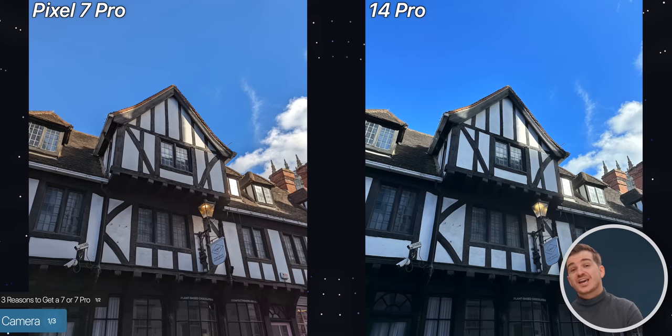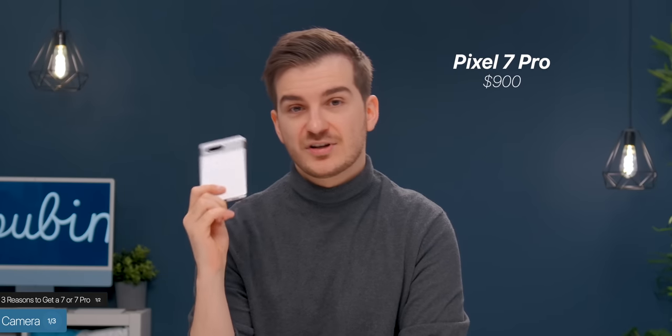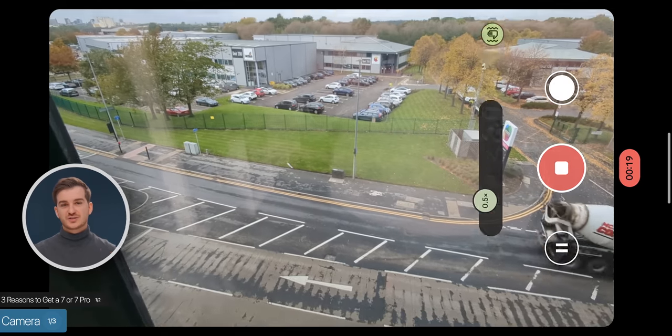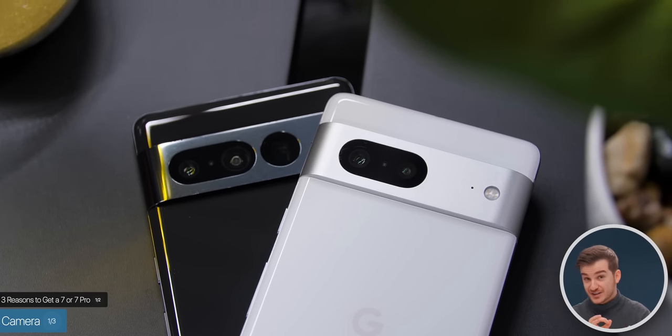You don't actually need to get the Pixel 7 Pro — you can go for the standard Pixel 7 because the main module is the same, and you're only missing out on the telephoto and the improved ultra-wide with macro mode. In the US, the Pixel 7 Pro costs $900 compared to $600 for the regular Pixel 7. And you can switch between all lenses when recording 4K 60 video on the Pixels — you can't do that on the iPhone, Samsung, or any other phone. So the Pixel 7 and 7 Pro are awesome phones.